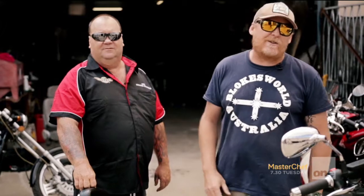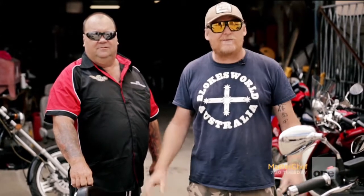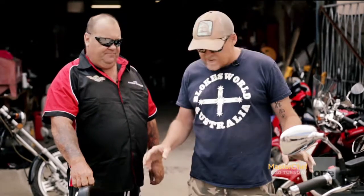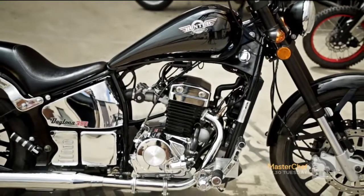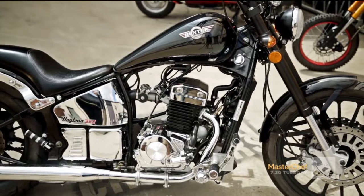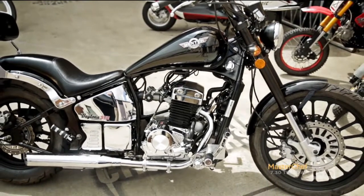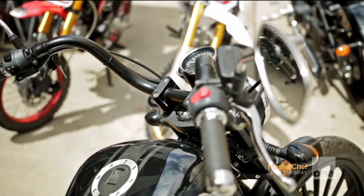We're looking at the Hunter Motorcycles range of bikes — they're a brand new sponsor to Blokes World. Right now we're looking at the Daytona. You were just saying off camera this thing is an absolutely beautiful bit of gear. Upside-down forks, a beautiful stretch tank with the aircraft fuel cap, and a really nice rear guard.